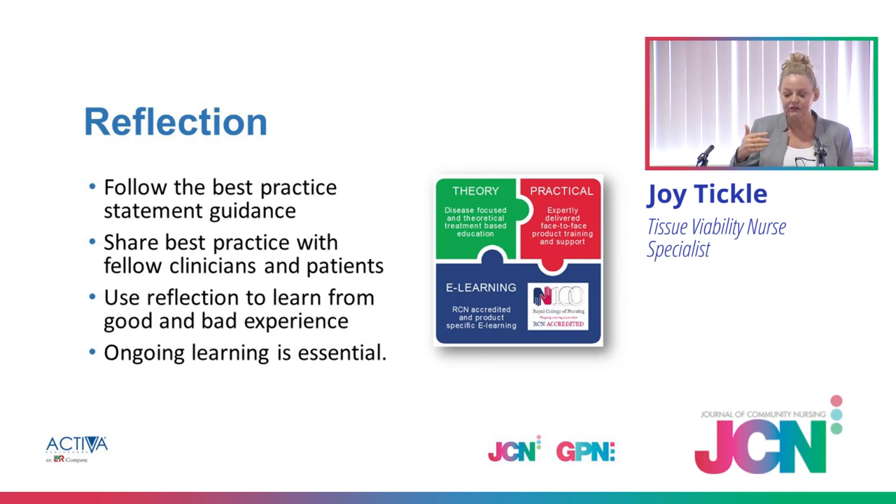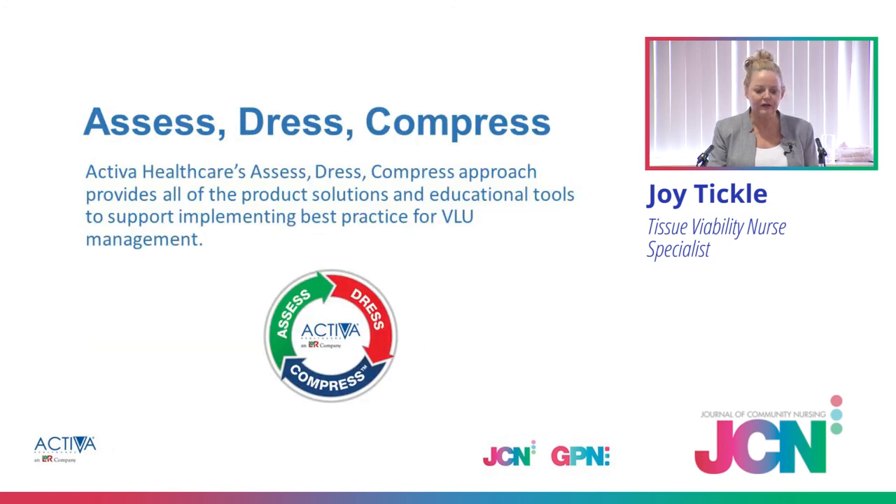Send colleagues on to websites. Activa has all of this on their website. Don't forget your e-learning modules — the JCN, GPN — do a lot of good e-learning modules, and Activa have multiple learning modules; the biofilm pathway's on there. Don't reinvent the model — we've adapted the biofilm pathway for our needs in Shropshire. There are lots of tools out there; try to be consistent with the tools you all use. Use the e-learning particularly for your RGNs and revalidation — they are accredited. And as we say: assess, dress, compress — especially for your VLUs.